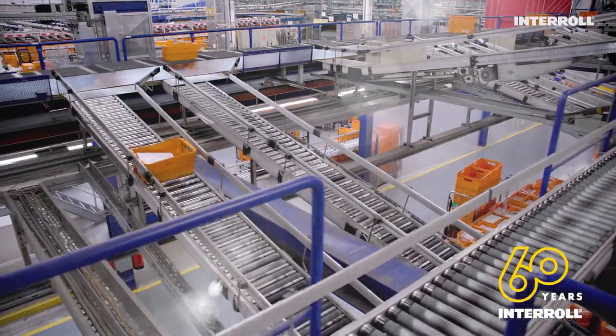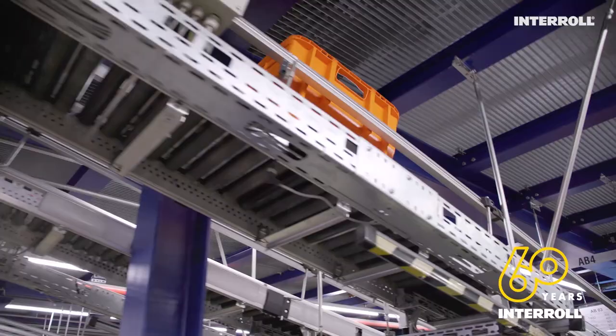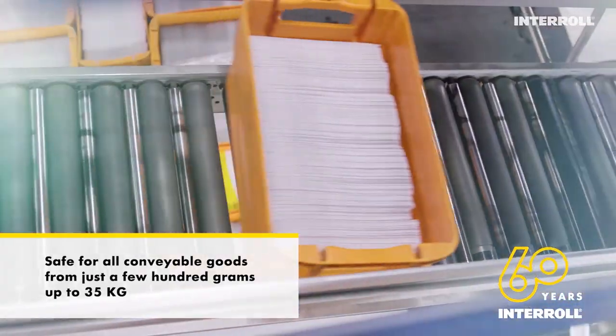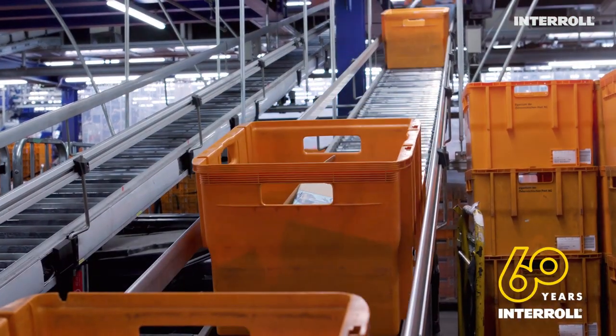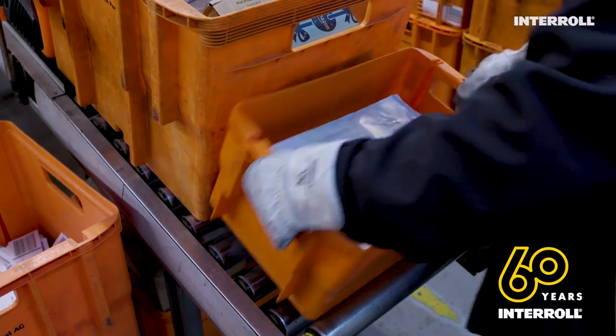The MSC50 magnetic speed controller from InterRoll operates without gears and therefore allows even very light containers to be started up safely. And, thanks to the high brake performance, the heavy containers are brought to a stop at a controlled speed. No power consumption, no noise, and no more collisions — for a safer workplace.